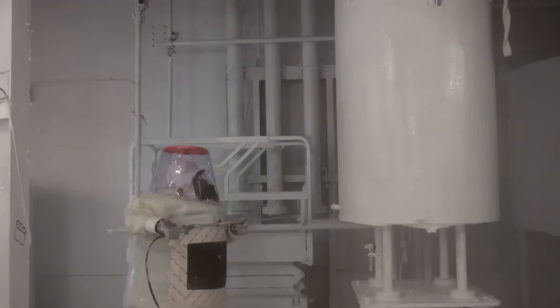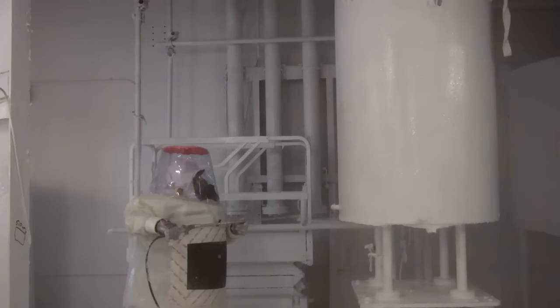After removing much of the processing infrastructure from the McCluskey Room, the team, still using the suits, painted the facility to lock any contaminants in place before demolition. Now, 40 years to the month of the original explosion, the room is nearly ready for demolition.